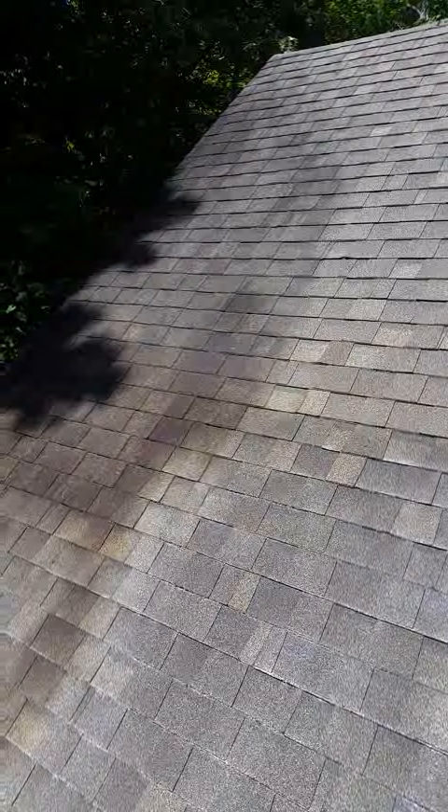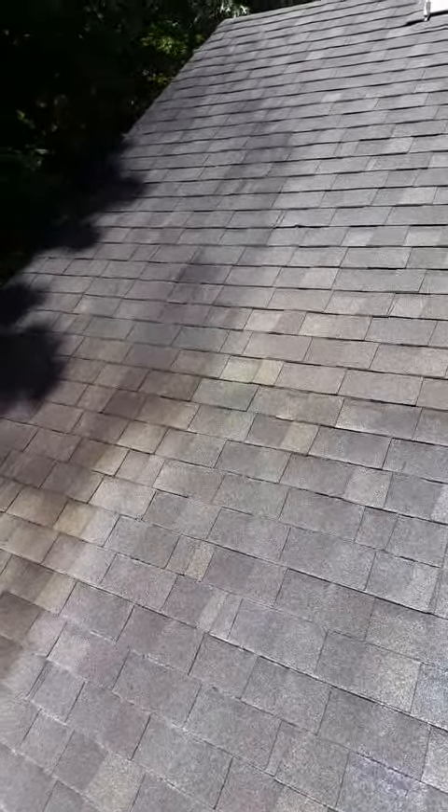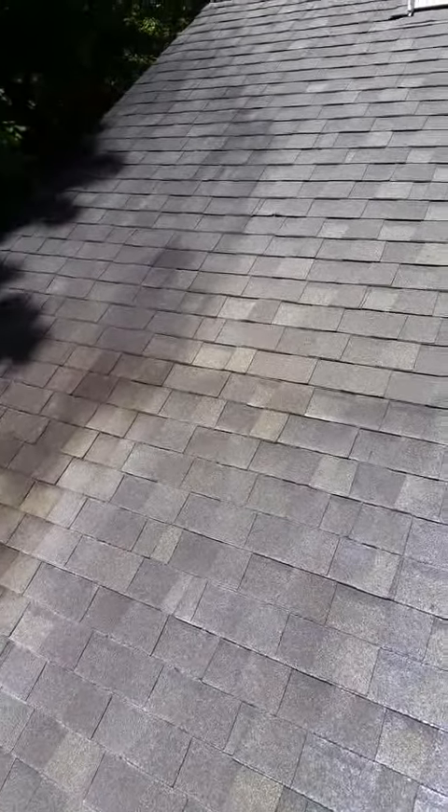As you can see, the mold, the mildew, and the gloeocapsa magma — which is the bacteria that eats through your shingles and deteriorates the roof protection — it's heavy on this side of the roof.